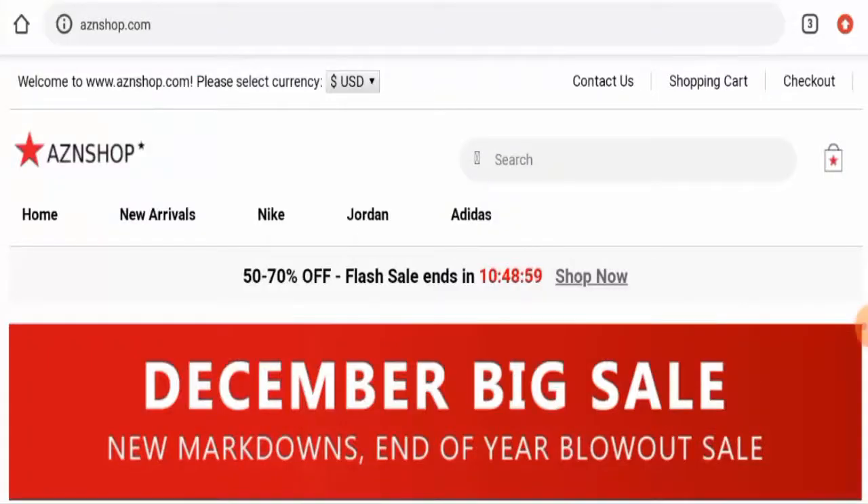Hello there guys, hope you are all doing well. Do you want to know about AZ and Shop reviews? We are going to update you with this unbiased review in this video, so please stay connected with us.